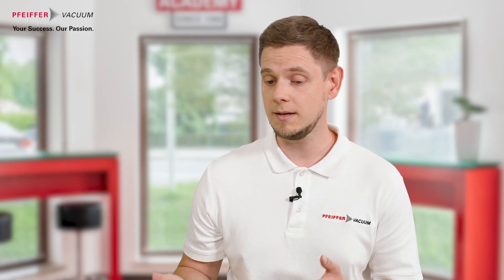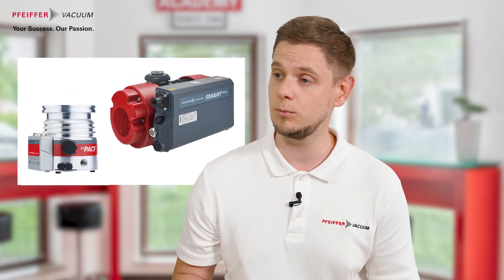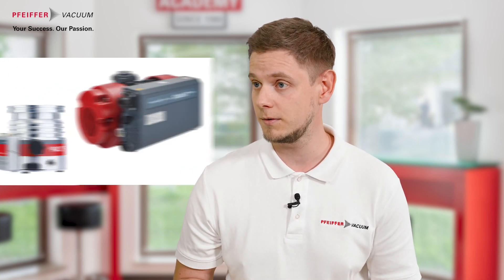The access link, by the way, is also a growing platform for other products like our turbopump High Space Neo as well as the rotary vane pump SmartVane.